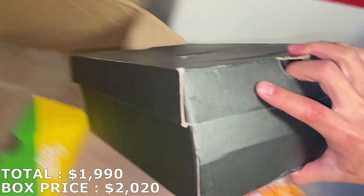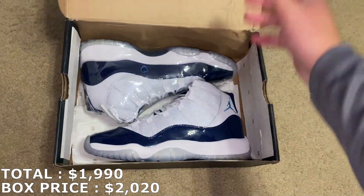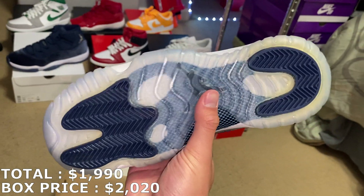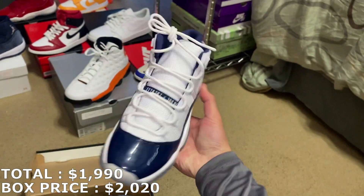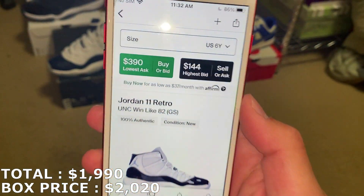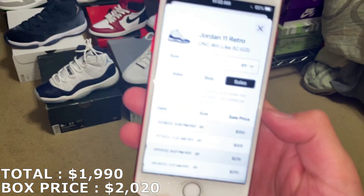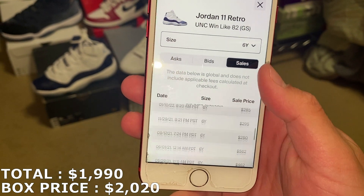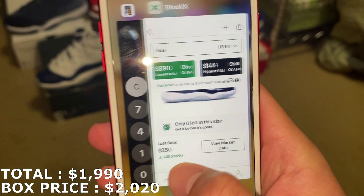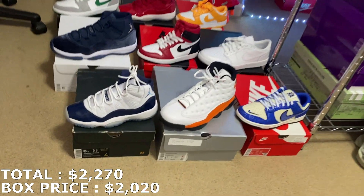Got an SB box and a black Jordan box. Let's go with Jordan. Box is a little damaged, but this is a size 6 youth, another Jordan 11. They're the Win Like 82s. So I got a grade school Win Like 96s earlier, and now grade school Win Like 82s. Another rare Jordan 11 that you don't see DS every day. The last sale was $352, but I don't think I'll be able to get that much for this grade school size. More recent sales are around $270 to $300. I'm going to mark it at $280. I'm at $2,270.